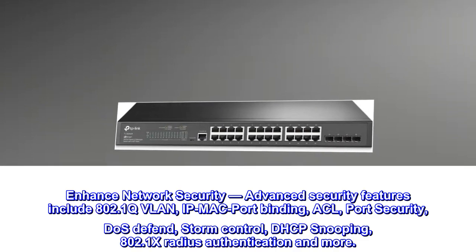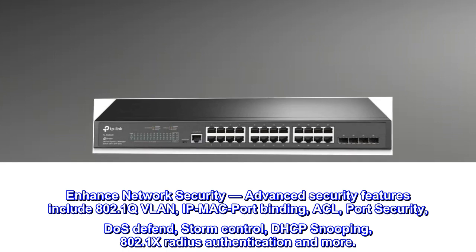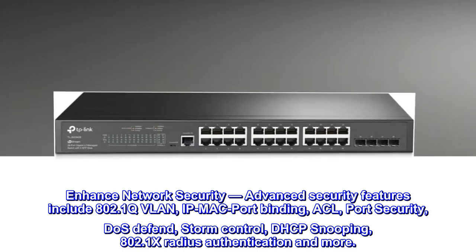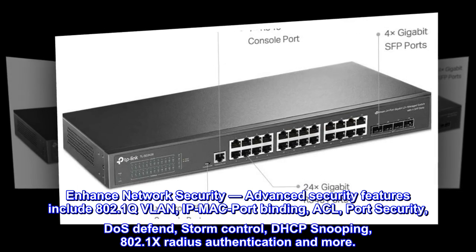Enhanced network security. Advanced security features include 802.1Q VLAN, IP-MAC-port binding, ACL, port security, DoS defend, storm control, DHCP snooping, 802.1X RADIUS authentication, and more.